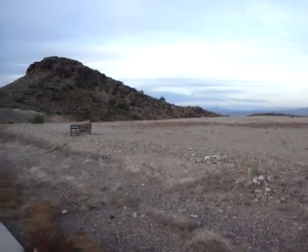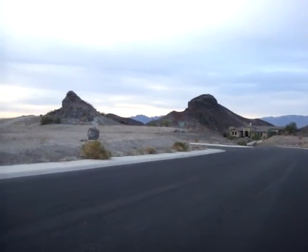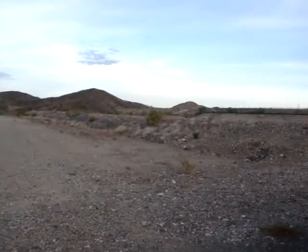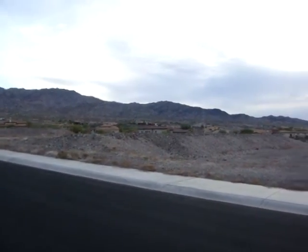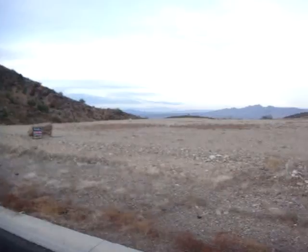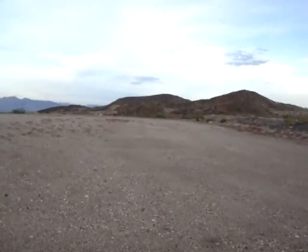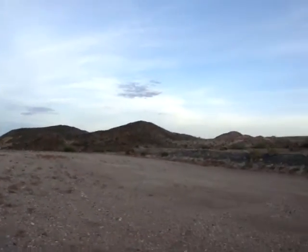Welcome to Lot 4 here in Tract 2370 at Havasu Foothills Estates in Lake Havasu City. It's a huge corner lot that is one acre. As you can see, this lot is completely level, very deep, with fantastic desert and mountain views.